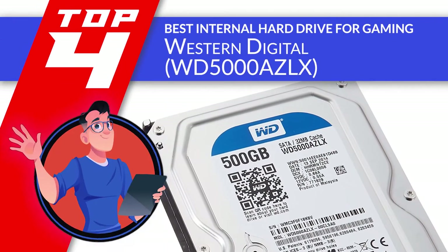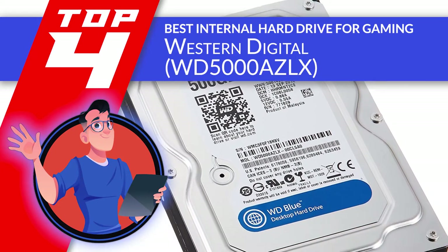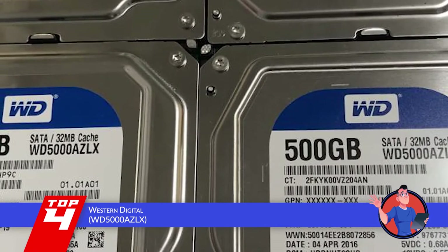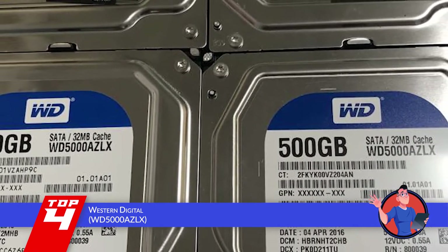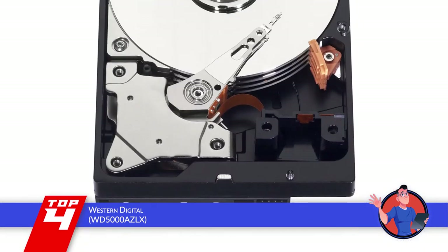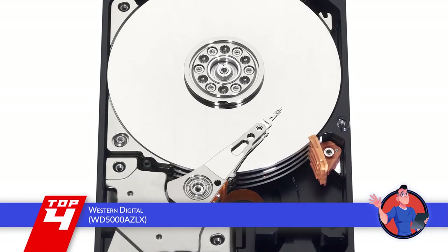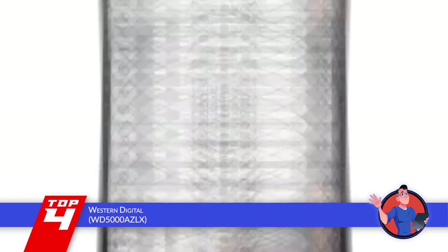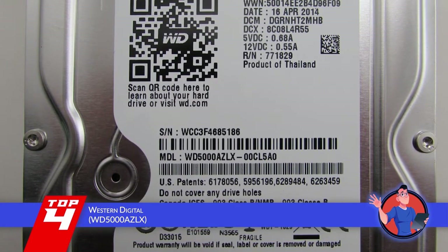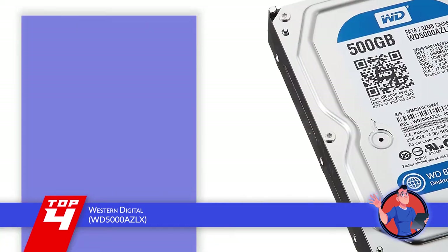Next we have the best internal hard drive for gaming, the Western Digital WD5000AZLX. Hard drives are usually limited in both their design and their mechanism, but this is certainly not the case with the Western Digital. The internal hard drive is not only extremely energy efficient, but also helps save on your cost. This feature, coupled with the drive's tendency to produce less heat, ensures that you can store large files with ease.